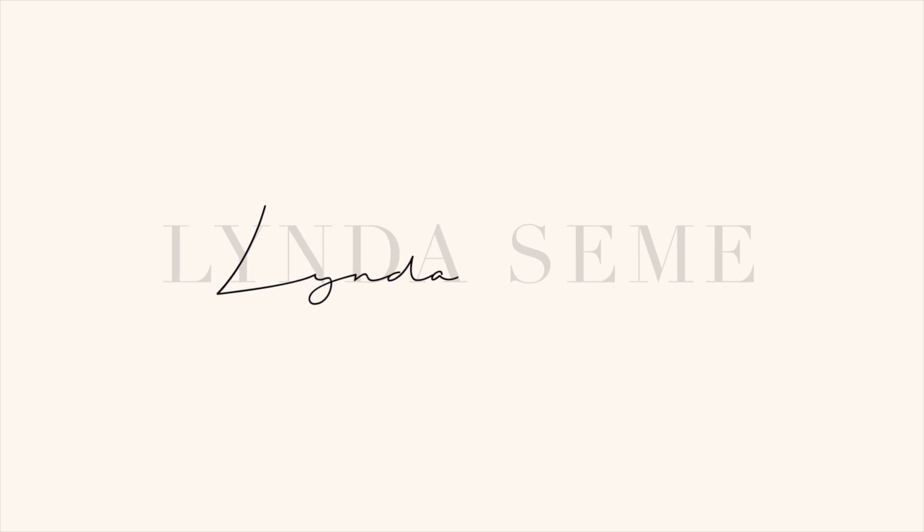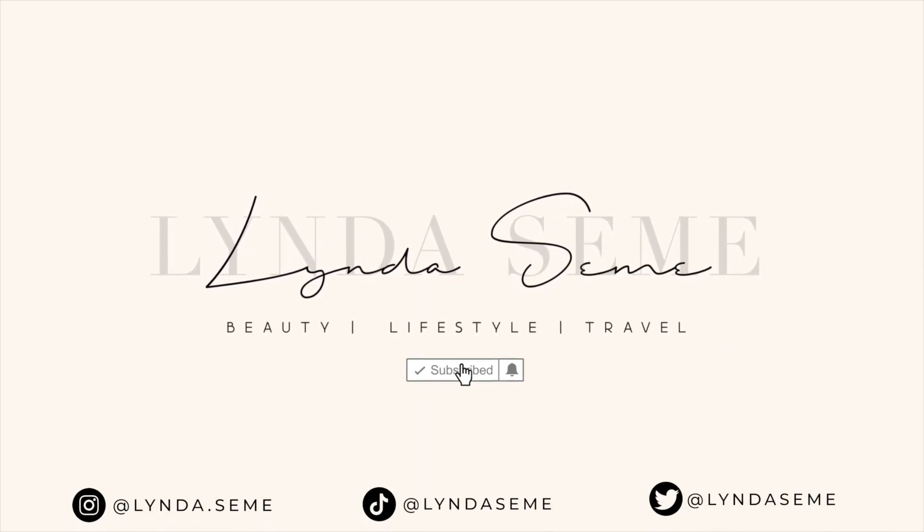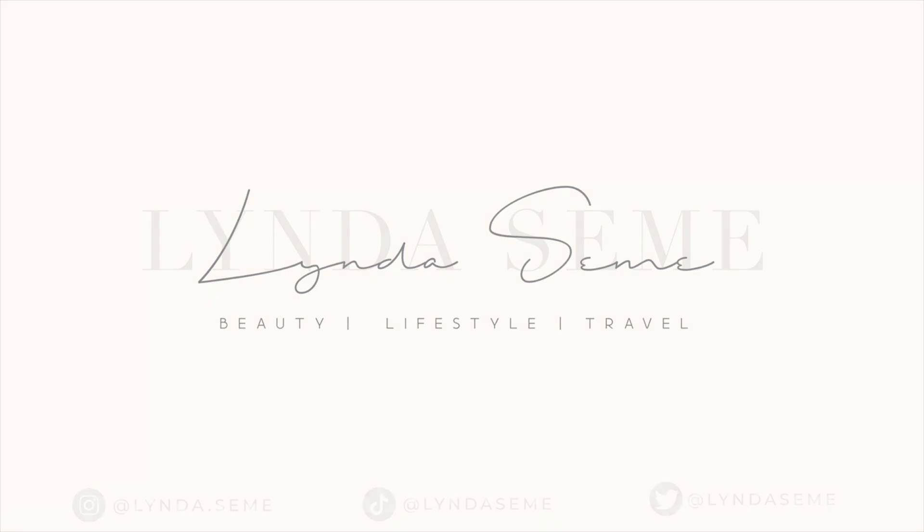Welcome back to my channel, my name is Linda Simi. Do you see me? Because I see you, boo! In today's video, as you can see from the title, we're going to be discussing my lip neutralization update. I make beauty, skincare, and lifestyle videos — definitely make sure that you subscribe, like, and comment. But today we're going to be discussing my lips.